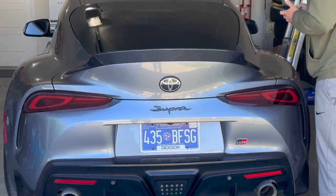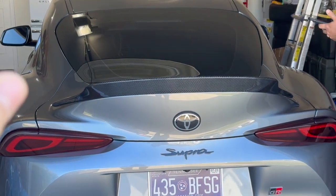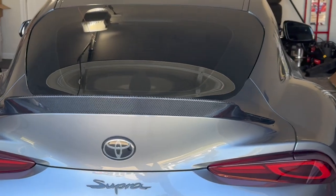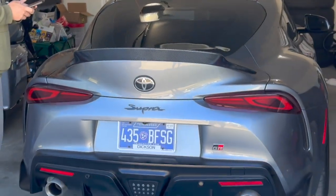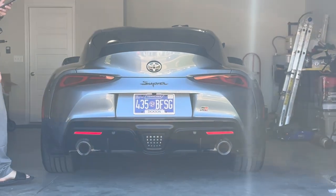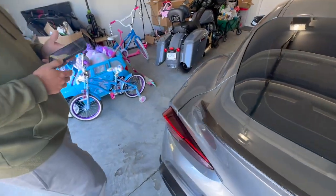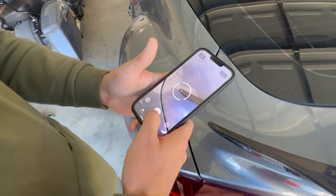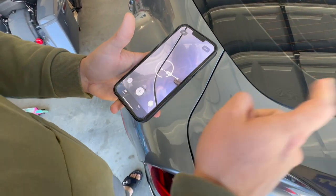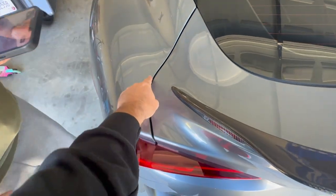We're just sitting it on the car right now. We are going to measure before we stick it to the car - measure, measure, measure, and then stick, because once it's on it's kind of on. On the camera it looks so good, this might be my thumbnail right here. We're at three inches over here and two and a half over there, so we'll adjust from there.